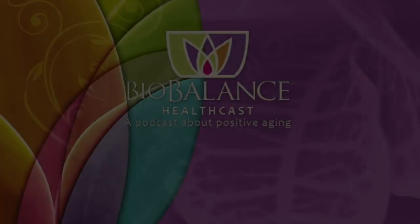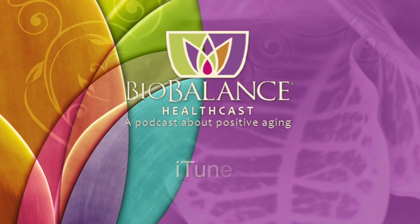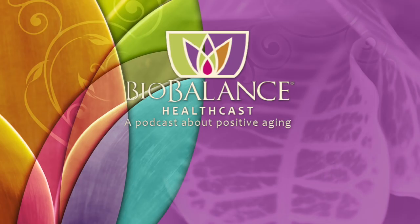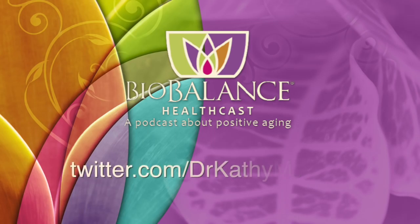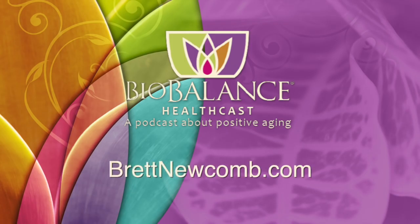Thank you for listening. Email questions or comments to podcast@biobalancehealth.com. Find the BioBalance Healthcast on iTunes and YouTube. For more information about bioidentical hormone pellet therapy and other reverse aging solutions, visit biobalancehealth.com or call 314-993-0963. Find Dr. Maupin on Twitter at Dr. Kathy Maupin and on Facebook at facebook.com/biobalancehealth. Find Brett Newcomb at brettnewcomb.com.